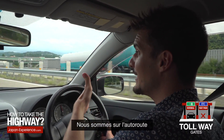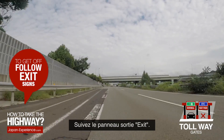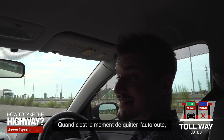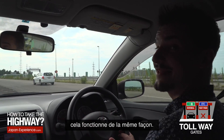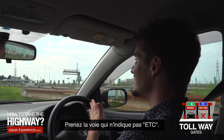We're on the highway now and we are about to get off. Just follow the exit signs. When it's time to get off the highway, the same thing — use the lane that does not say ETC.